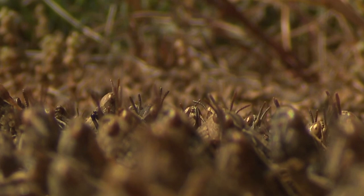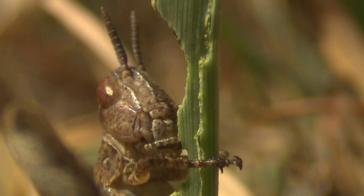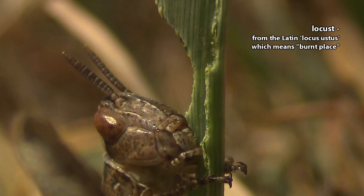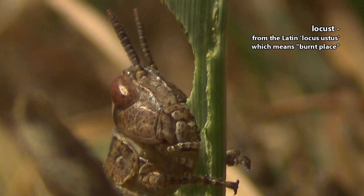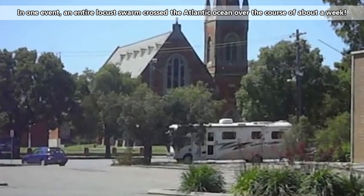Grasshoppers are typically green or brown to match the plant material they live among. As their common name implies, grasshoppers eat grass, though they'll also take leaves, stems, and even other weak grasshoppers if food is scarce. When locusts swarm, they eat entire green areas until there's nothing left. The name locust comes from Latin and means something along the lines of 'burnt place,' which is exactly what an area left behind by locusts looks like. They can also be devastating to crops, which is why they're considered pests.